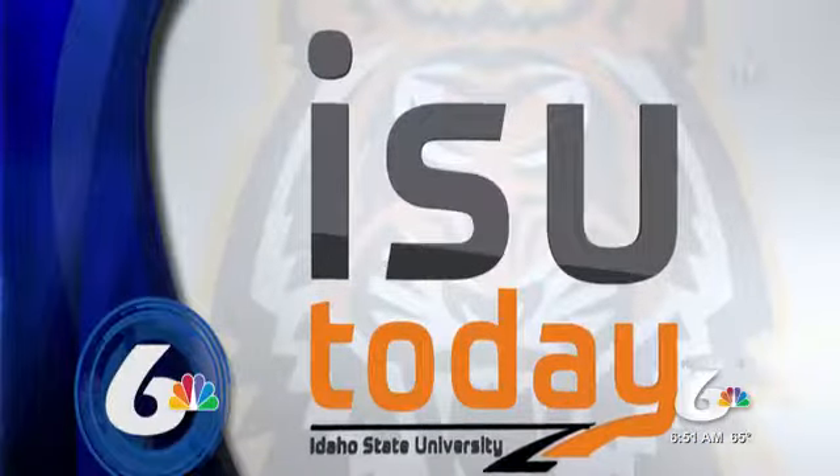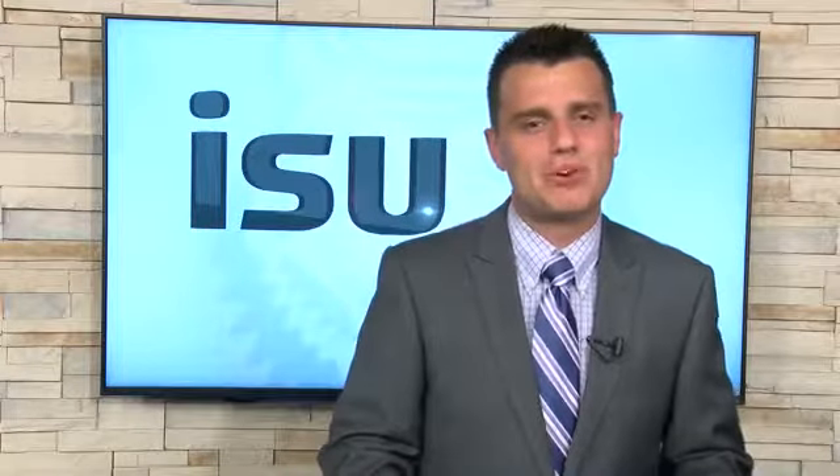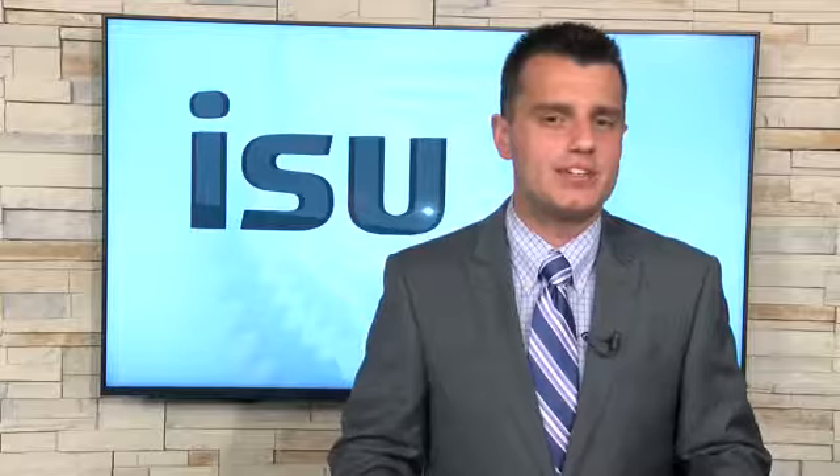It is the fourth Wednesday of the month, meaning we are going to take you to Idaho State University for some of their top stories of July. KPVI News and Works for U reporter Jason Borba has the latest with ISU Today. Good morning everyone, I'm Jason Borba and welcome to another edition of ISU Today.